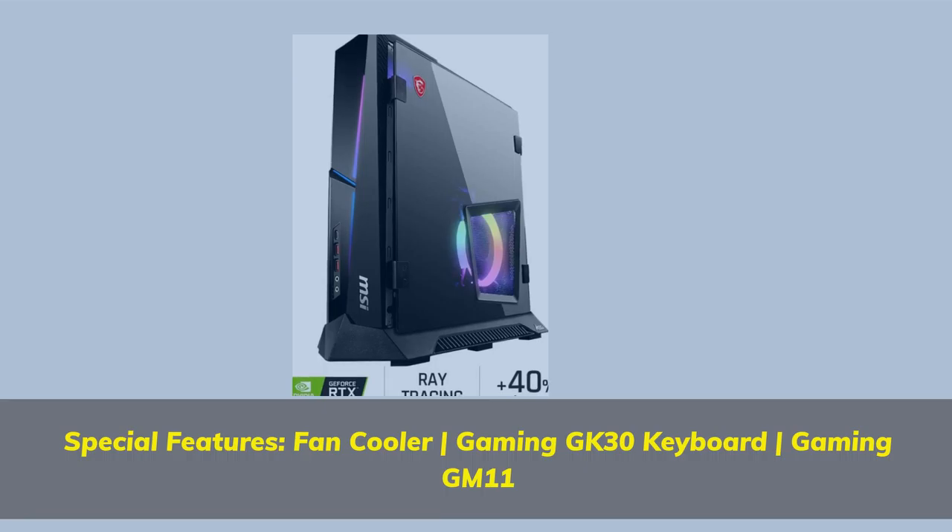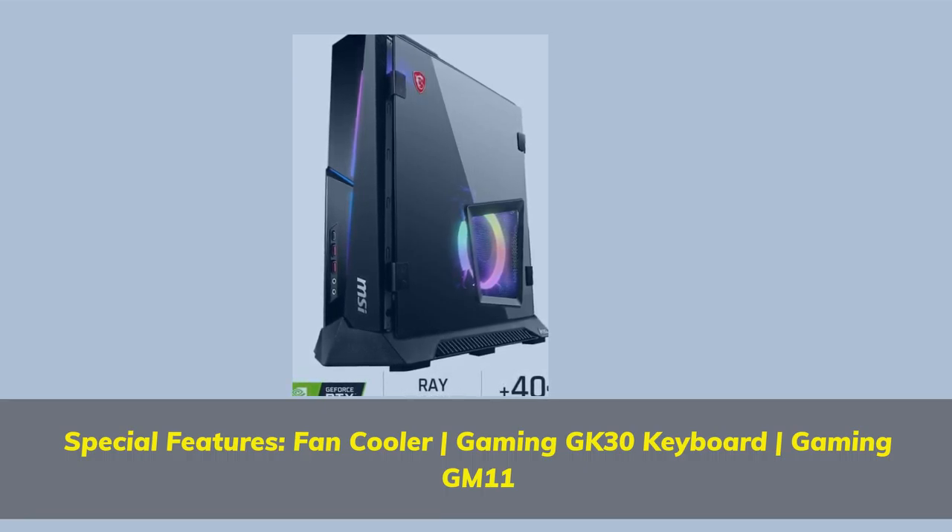Special Features: Fan Cooler, Gaming GK30 Keyboard, Gaming GM11 Mouse.